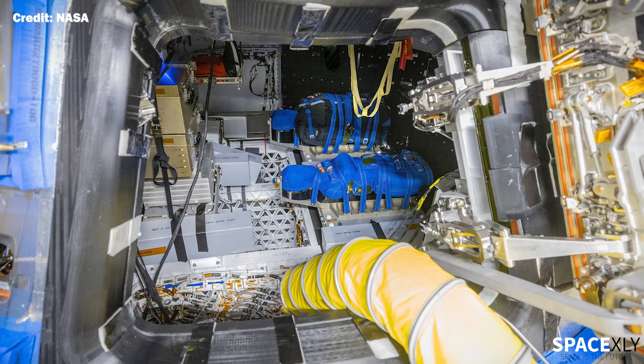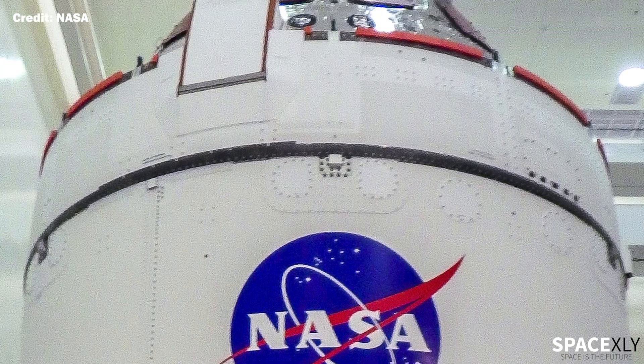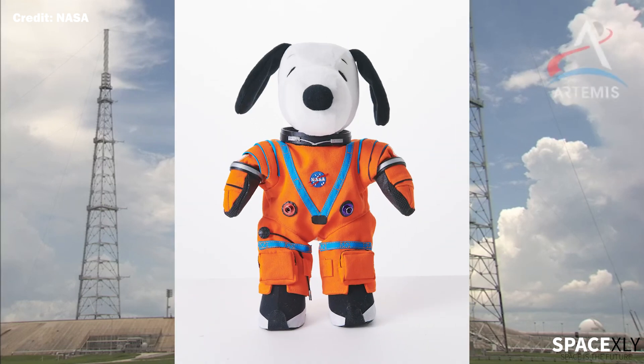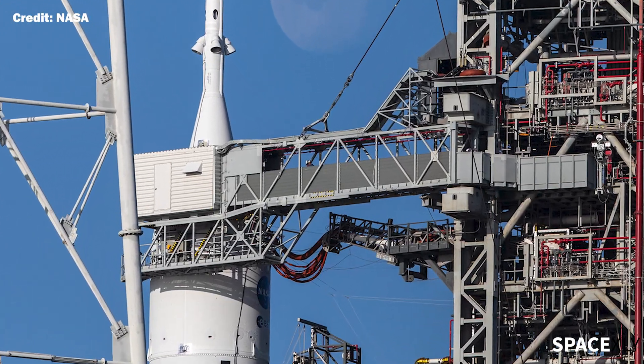According to NASA, technicians have already closed the crew module hatch, soft covers on Orion's windows and seats have already been removed, and side flame deflectors have also been moved into position for launch. The zero-g indicator for this flight, Snoopy, has been loaded inside the Orion module. Next, engineers will close the launch abort system hatch and retract the crew access arm from the rocket.